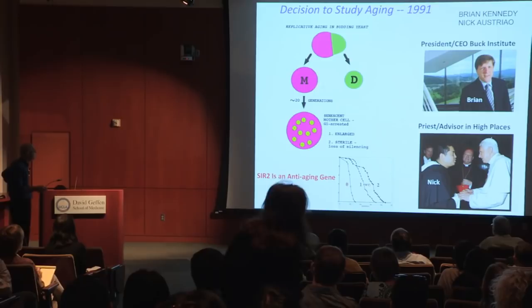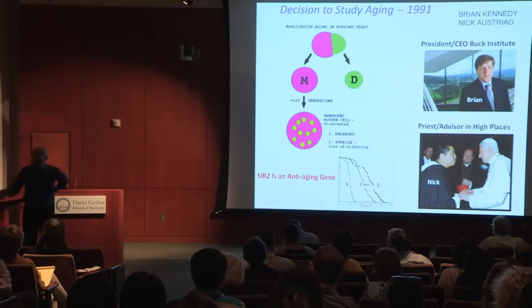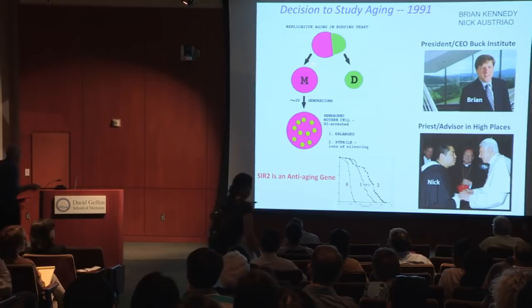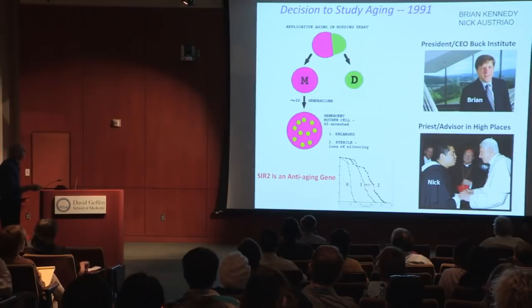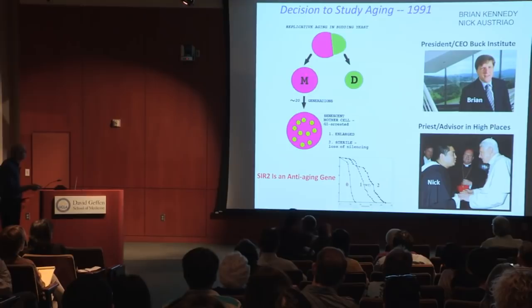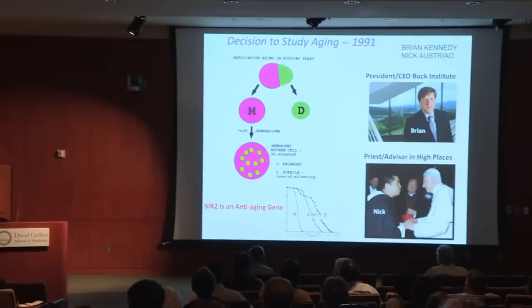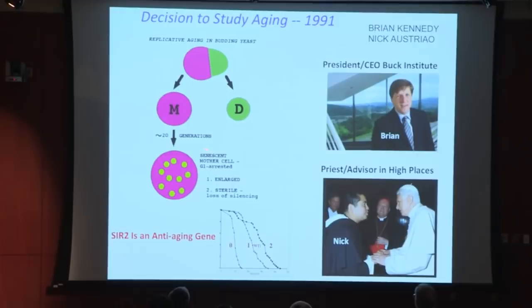We chose this system because we thought it was tractable and interesting — we certainly didn't think we were going to find anything generalizable. The way this works in budding yeast is that the daughter cell is new and the mother cell is old. You follow the mother cell in the microscope, push away the daughter every cell division, and simply count how many times the mother cell can divide. Mother cells could divide roughly 20 generations, then they senesced.